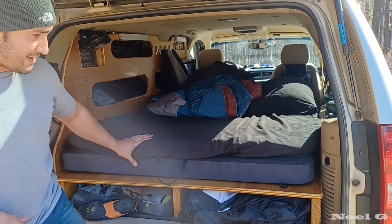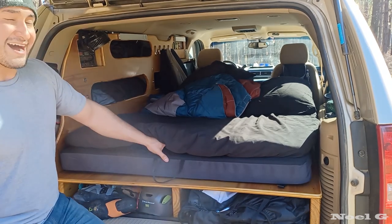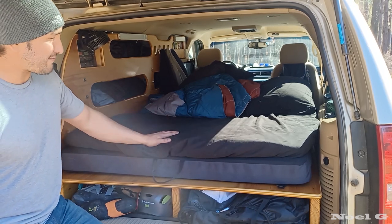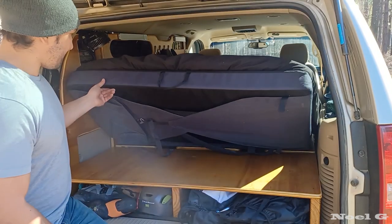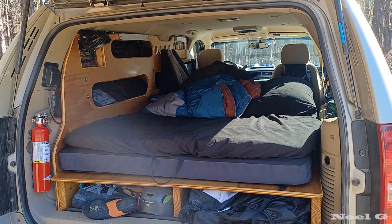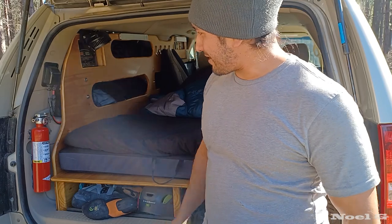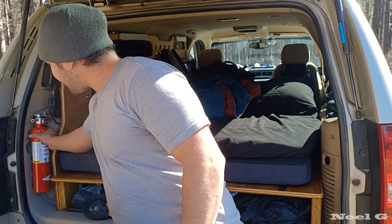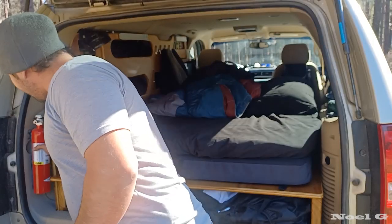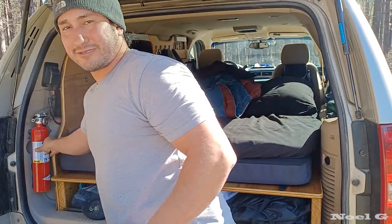This is my mattress — actually a tri-fold crash pad for bouldering. I realized after my first week it was too firm, so I added a two-inch memory foam topper. I just have my sheets on there — it folds up, and you can see it's got the backpack straps right here. Got the fire extinguisher over here. I took off the mounting bracket, used a big strip of 3M dual lock and JB Weld — that one took me a couple of tries, but now it holds solid.